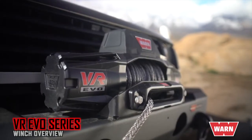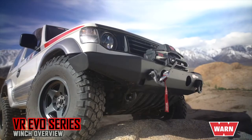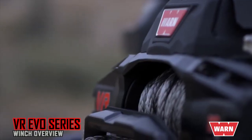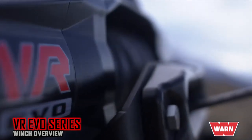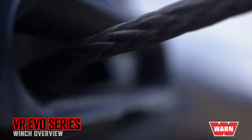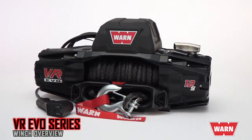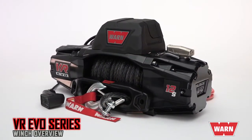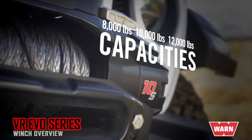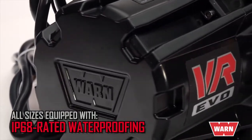Starting with the standard duty Warn VR Evo: the top of their class, VR Evo winches represent an all-new definition of standard duty. They're the best and hardest-working entry-level winches ever released, offering power, durability, value, and state-of-the-art technology — ready to perform in the most extreme conditions on the job or on the trail. Their tactical styling looks great up front and the price won't break your budget. The new Evo 8, Evo 10, and Evo 12 models feature complete IP68-rated waterproofing that keeps the elements out.